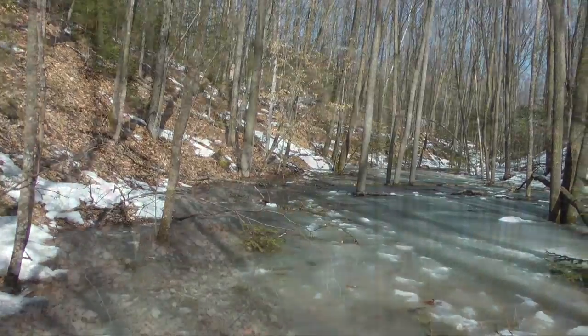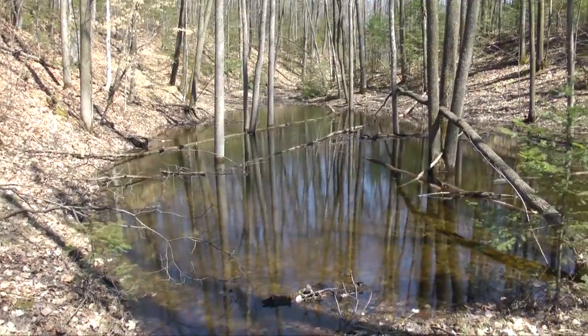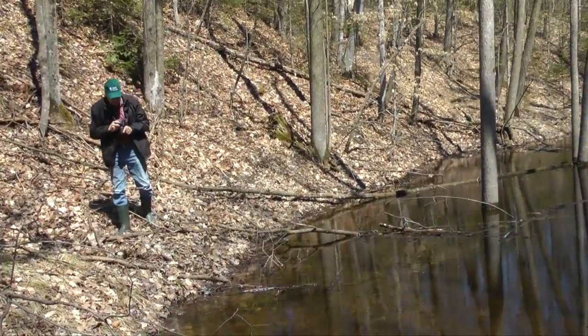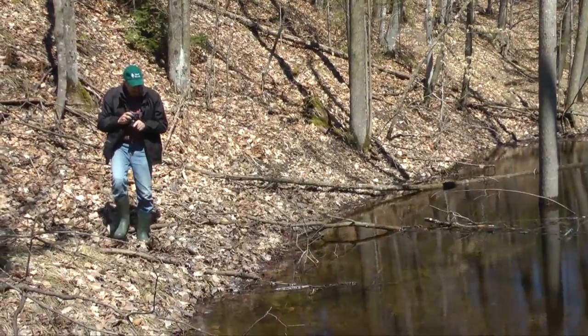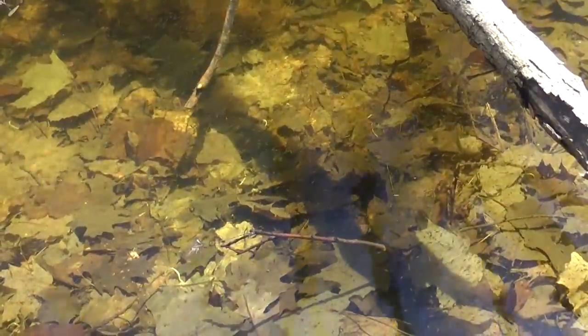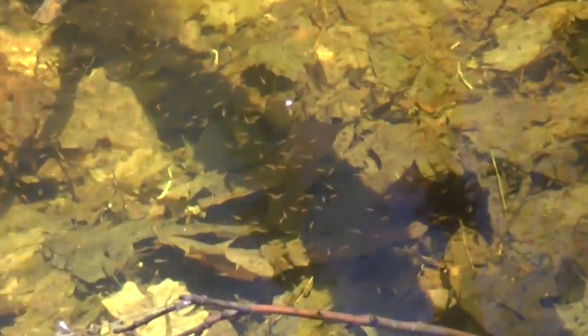By late April, the snow and ice have melted and the pond is filled with water. Quietly moving closer and observing the floor of the pond, we can discern some motion — tiny creatures moving below the surface. These are fairy shrimp, and these graceful swimmers have mysteriously appeared in this vernal pool.